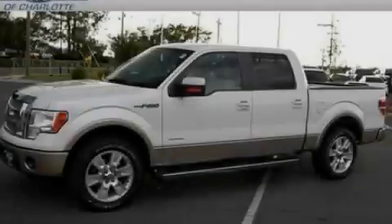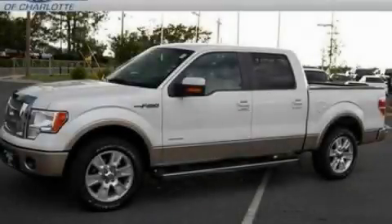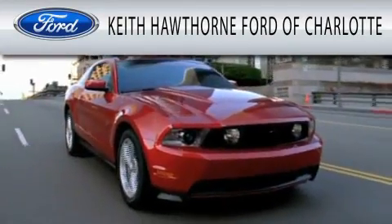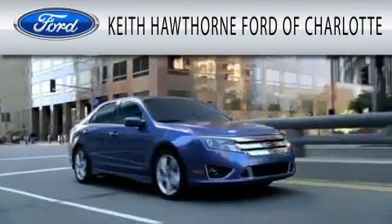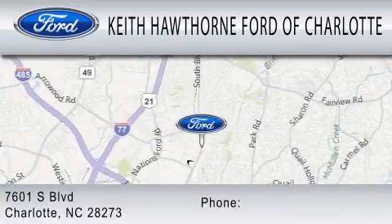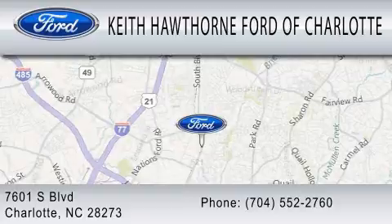Contact us today to arrange your test drive. Keith Hawthorne Ford of Charlotte is dedicated to doing everything possible to ensure that the experience you have selecting your next vehicle is as pleasant as possible. We are located at 7601 South Boulevard in Charlotte.